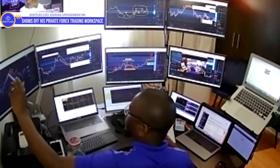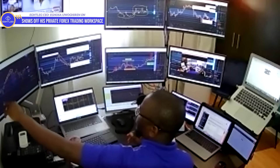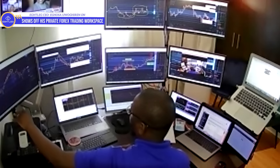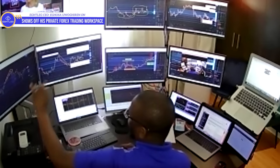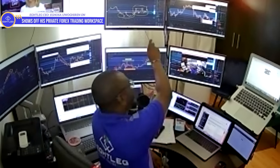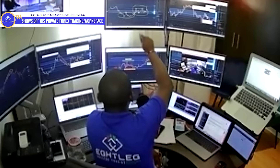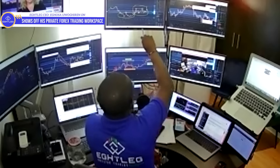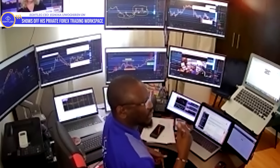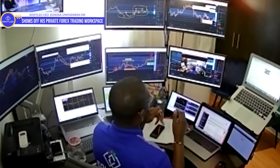This screen is where I check my YouTube — whenever you see me uploading to YouTube, this is the monitor I use. I also manage my Gmail, Facebook, and Instagram from here. We also have some Forex accounts open on this particular screen. And this screen right here is one of my most important screens — these two are close to each other because I analyze charts and read candles here. I like to read the movements of the market.